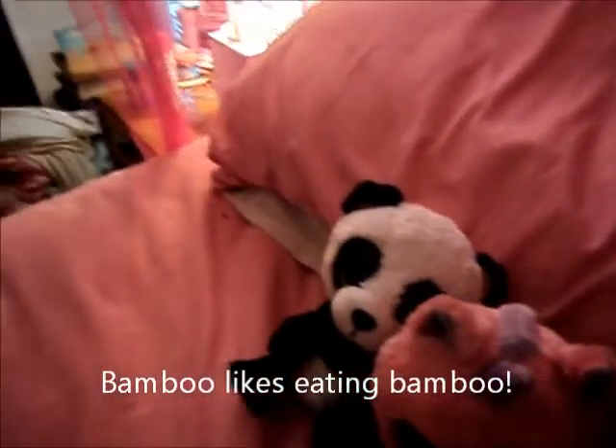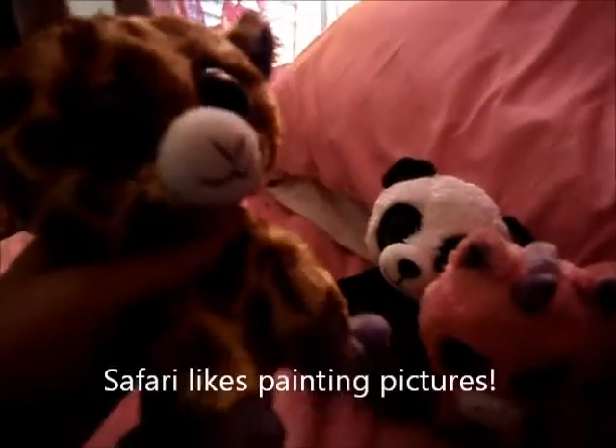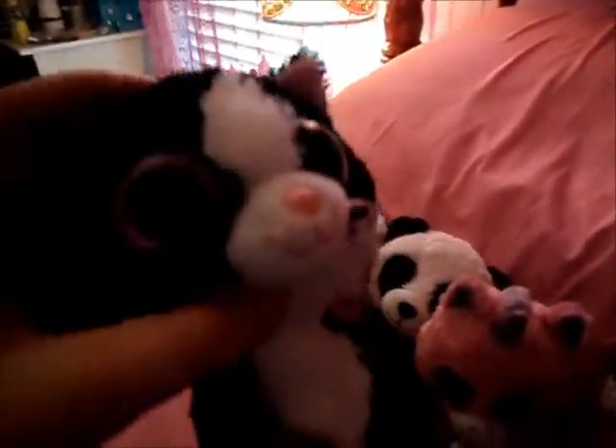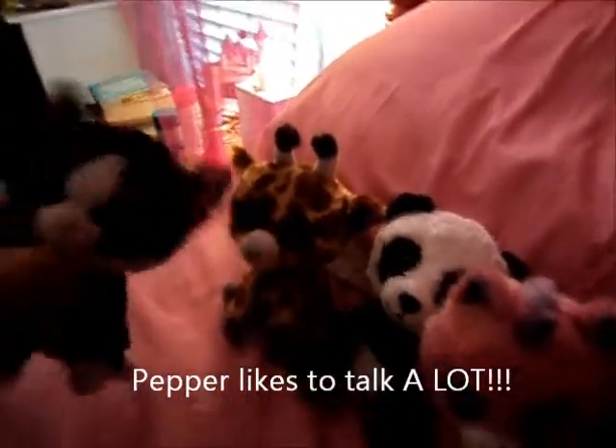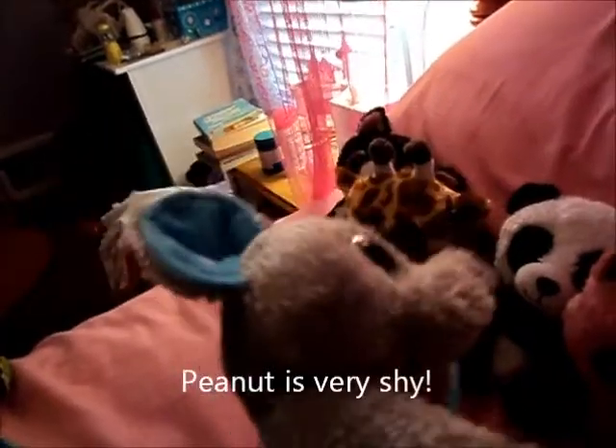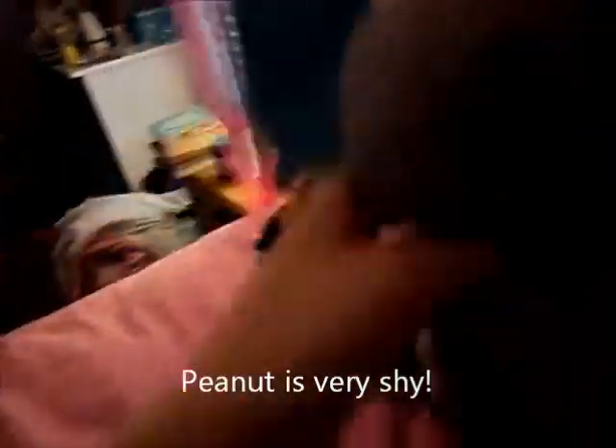This is Bamboo. I got him from Meijer. This is Safari. I don't remember where I got her either. This is Pepper. I got her from Meijer. This is Peanuts. I got her from Meijer.